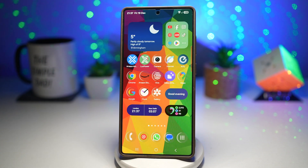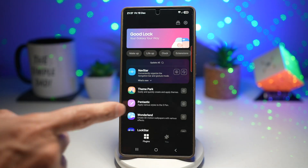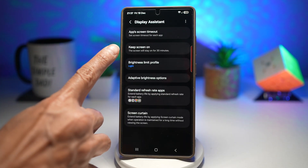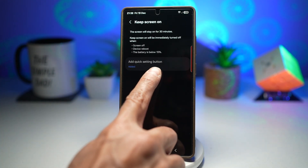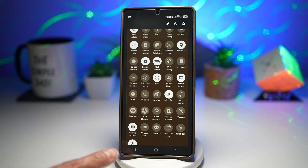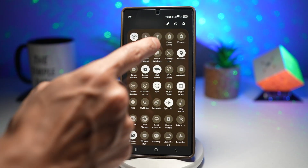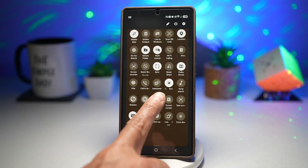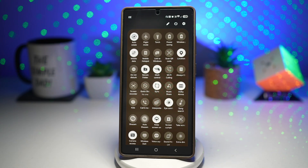Let me show you how to turn this feature on. Open up your GoodLock app, scroll down and find Display Assistant, and tap on it. Find 'keep screen on' and tap on it. Then tap on 'add quick settings button to your quick panel menu.' I've already added it, so if I open my quick panel menu, you'll see that option there. If you don't see the option, tap the pencil icon to edit and find it. This is ideal for hands-free use, prevents screen timeout frustration, and is great for long viewing sessions.